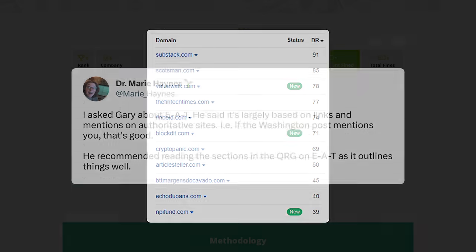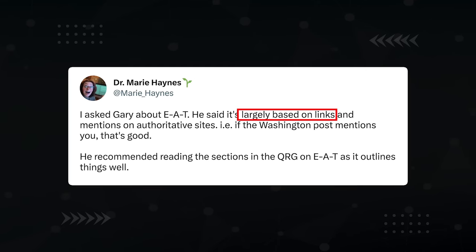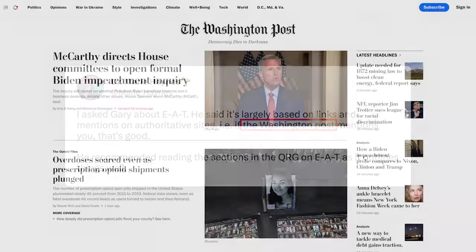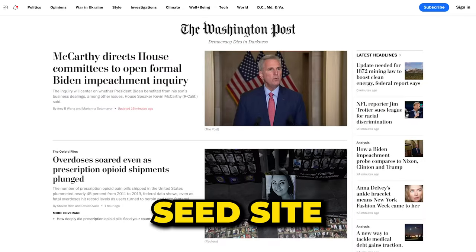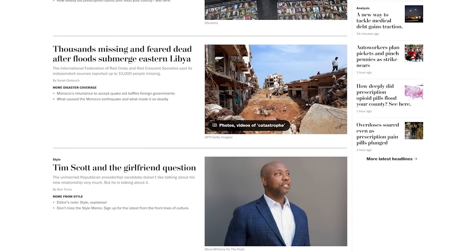When Google's Gary Ilyas said that EAT is 'largely based on links,' he specifically mentioned sites like the Washington Post as an example. The Washington Post is what's known as a seed site — a site that Google manually picked to be one of the most trusted sites on the internet.